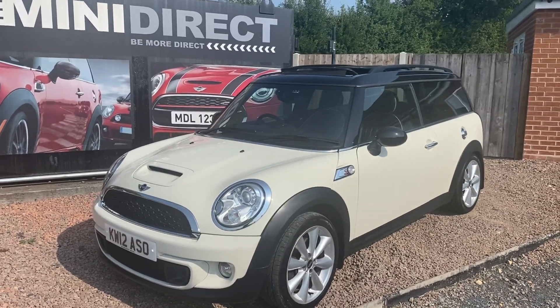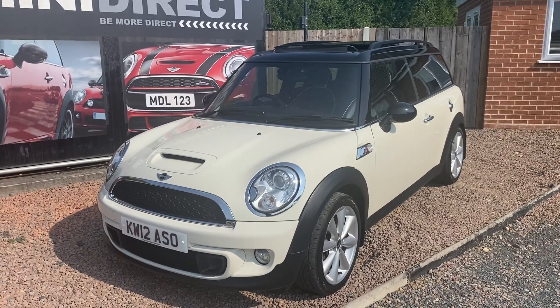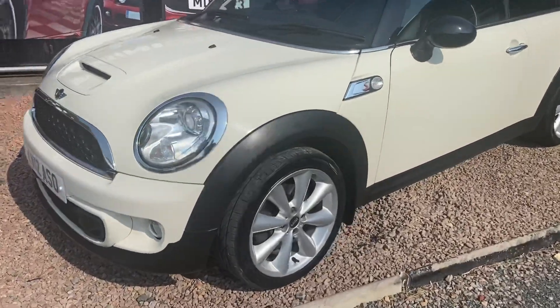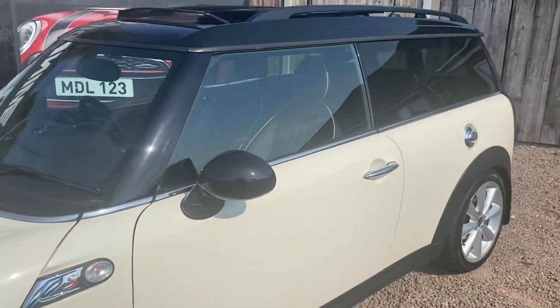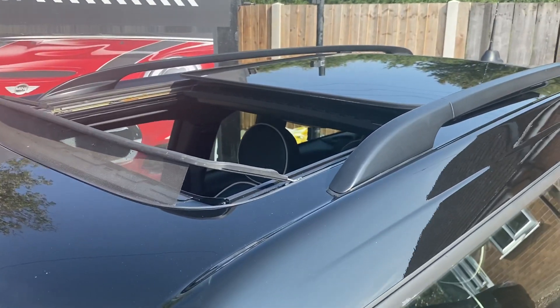It's a 2012 Mini Cooper S Clubman in Pepper White with the black roof. It's got the 17-inch Cosmos alloys, clear indicator lenses, black roof and mirrors, and the panoramic twin glass sunroof — the front one opening over the top of the rear one.